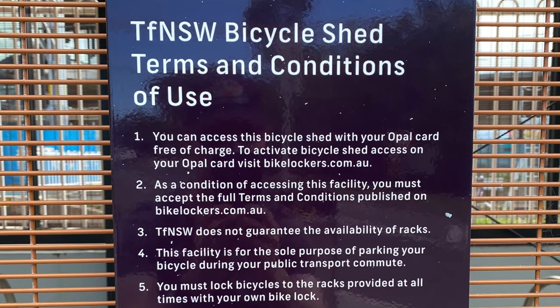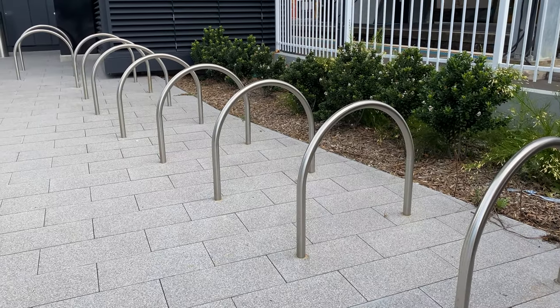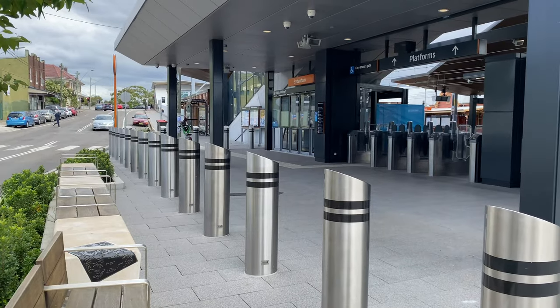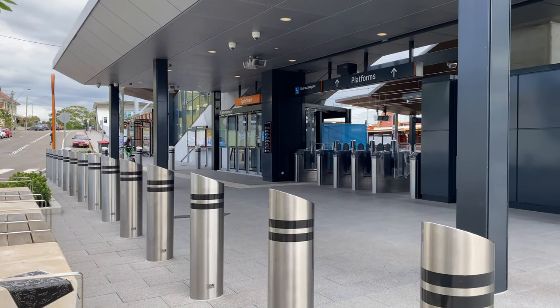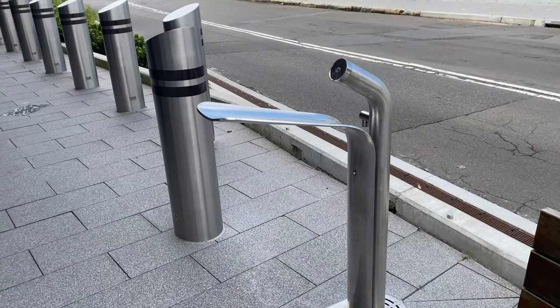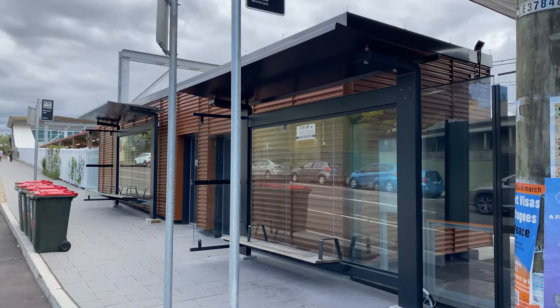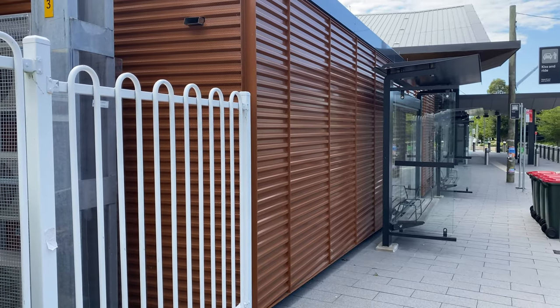It's wonderful to see some secure bicycle storage. It's free to use and you can access it with your Opal card. And if it's full, there are additional bicycle hoops next to it. Closer to the entrance are your typical vehicle barriers, and adjacent to one of them is a water refill station, which I was very pleased to see. On the other side are a couple of shelters, one for taxis and one for kiss and ride.